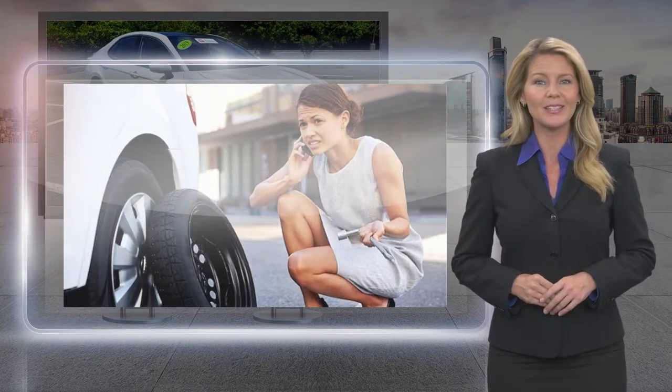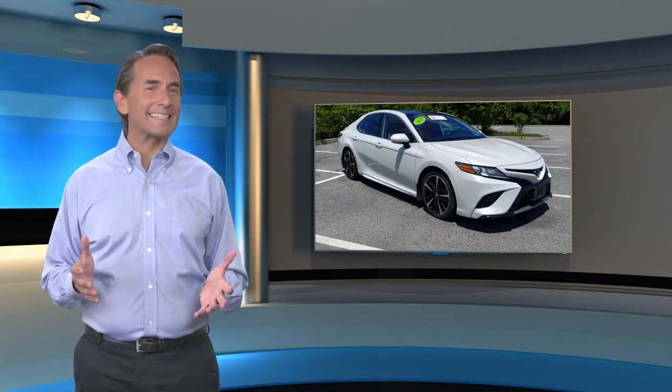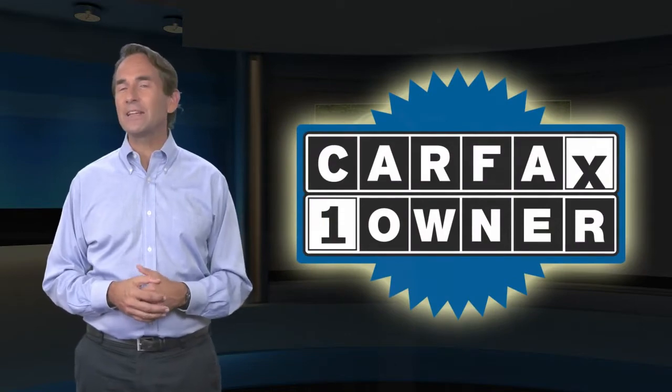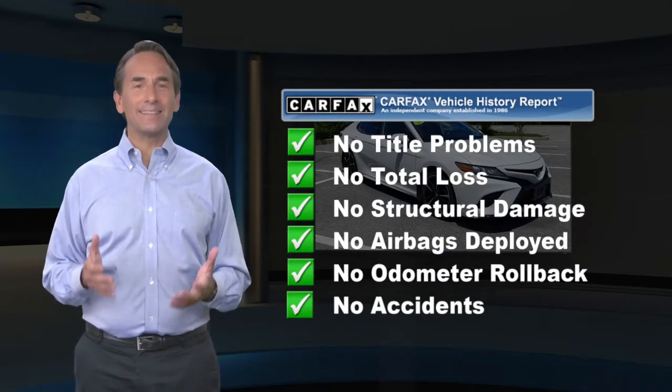Toyota certified used vehicles — the best new cars make the best used cars. Feel confident in this Carfax verified one owner vehicle with the Carfax Vehicle History Report. Find this complimentary Carfax Vehicle History Report online or contact the dealership.